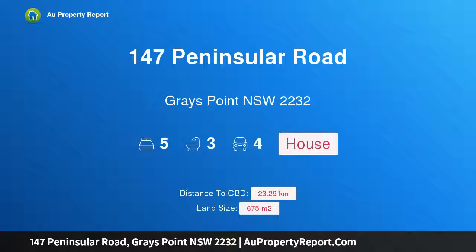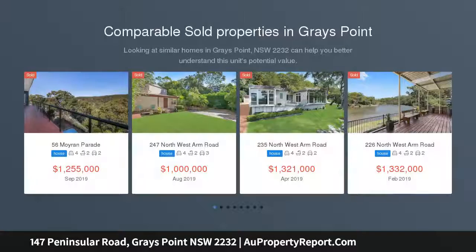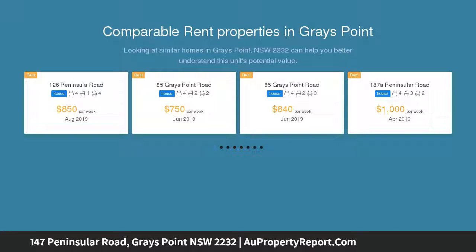Hi, I am glad to introduce property 147 Peninsula Road, Great Point, New South Wales 2232. A waterfront oasis with superb panoramic views capturing a stunning north aspect and magnificent views across the sparkling northwest arm, this waterfront sanctuary holds a prime position.